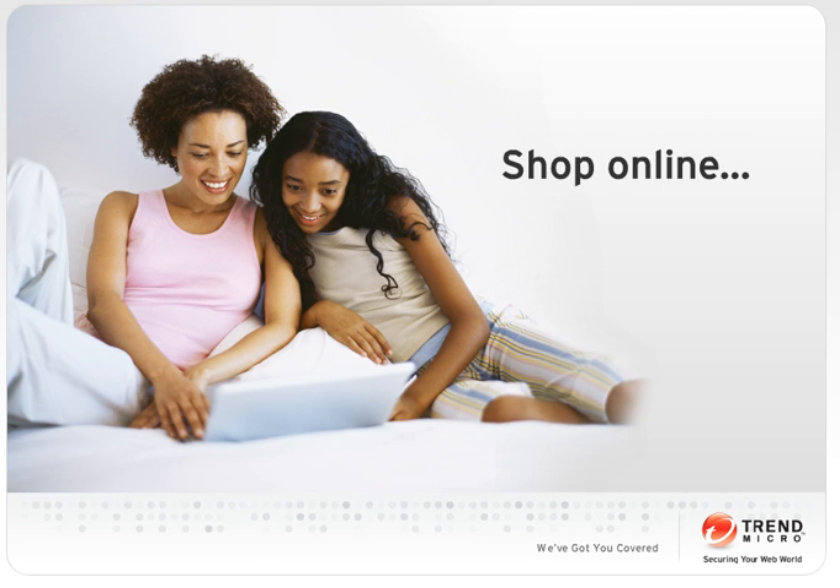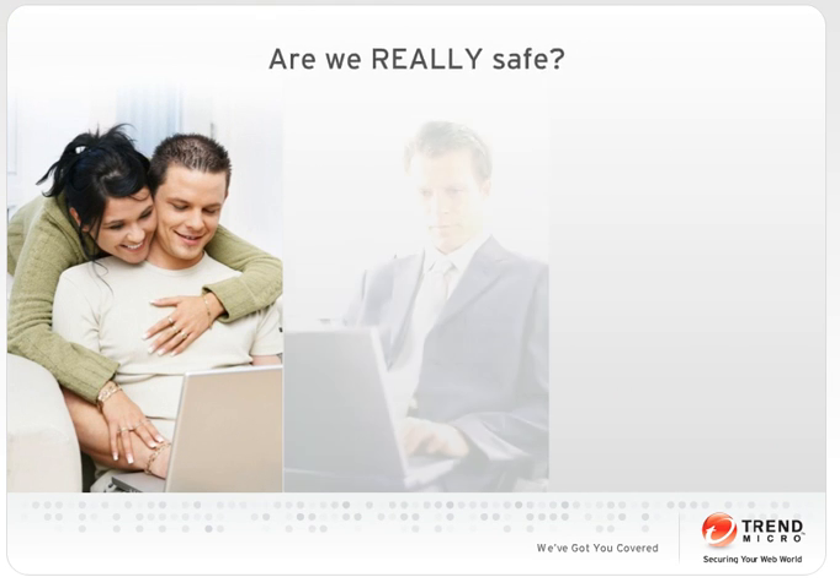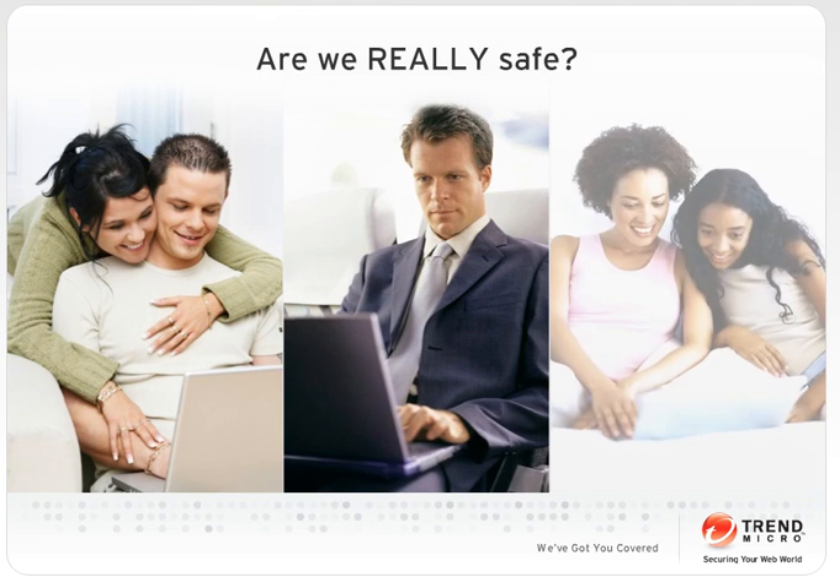But not everyone uses the Internet for the same purpose. There are cyber criminals out there who see the Internet as a way to steal and to defraud. Think cyber fraud will not hit you? Think again.